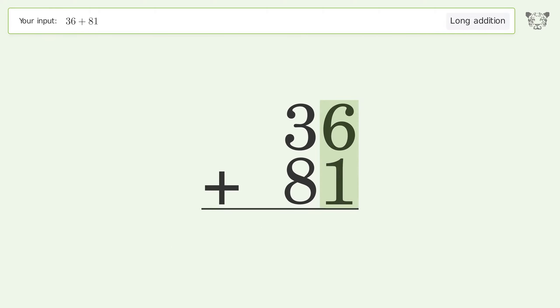6 plus 1 equals 7. 3 plus 8 equals 11 — carry 1 to the hundreds place, write 1 in the hundreds place. And so the final result is 117.